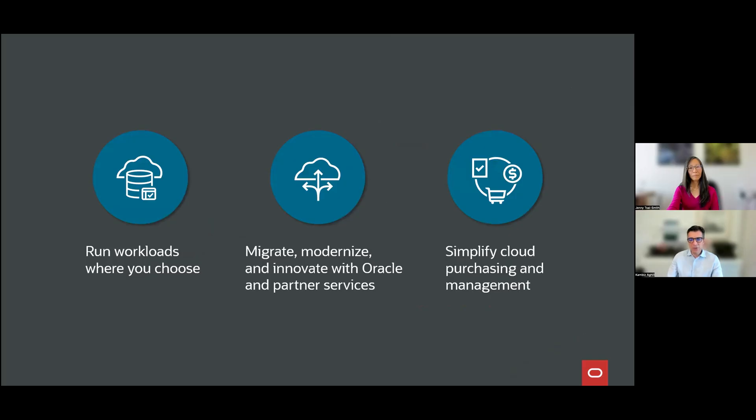What this means for customers is it really accelerates cloud migration, and also allows customers to modernize not only their deployments but also the new applications they're working on. With Oracle Converged Database, it makes application development and the complexity inherent in dealing with multiple data types and data models in a distributed manner very easy for customers. We are super excited to make that available in every major hyperscaler cloud, and make simplified cloud purchasing and management easy — for instance, allowing customers to utilize Microsoft Azure credits and commitments to pay for their Oracle services.